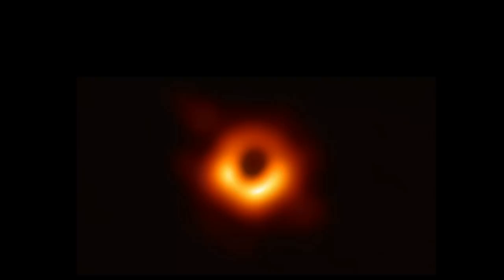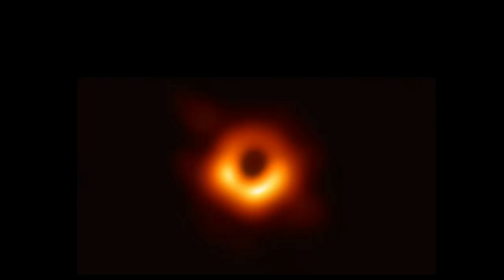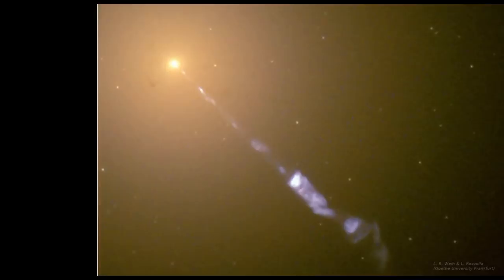Assalamu alaikum. This is the first ever image of a black hole, released by the Event Horizon Telescope on April 10, 2019. This black hole is located 53.5 million light years away from Earth, at the center of a galaxy called M87.